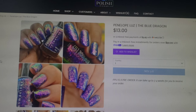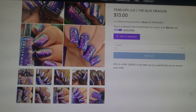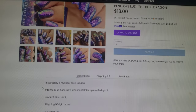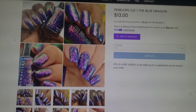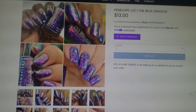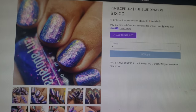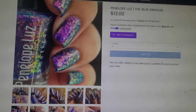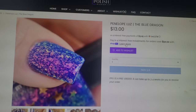Next up we have Penelope Luz — the Blue Dragon. Wow, is this stunning? This one goes for $13.00, it's in a 10ml bottle, and this one has 700 bottles being made. This is an intense blue base with iridescent flakies that shift from pink to red to gold. I see red and golden green, or pink and golden green, but either way this is an absolutely stunning polish. Oh my goodness, look at those flakies. I've got to add this one to my wishlist.